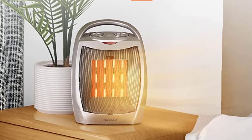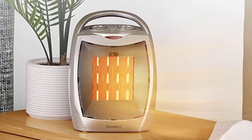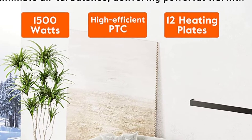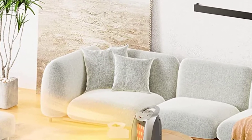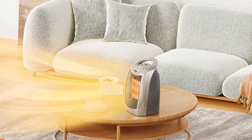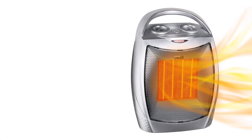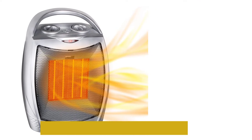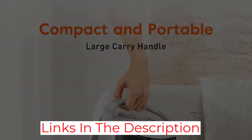You can either put it on 1500W or 750W depending on the exact temperature outside. Once you set the temperature range, the heater will automatically turn off when the built-in thermostat reaches the correct value. As you can understand, it is pretty energy efficient and includes the best overheat protection.